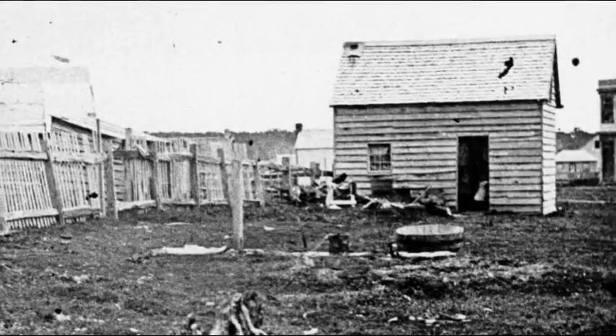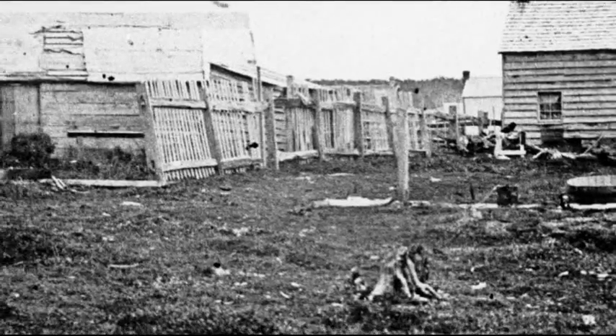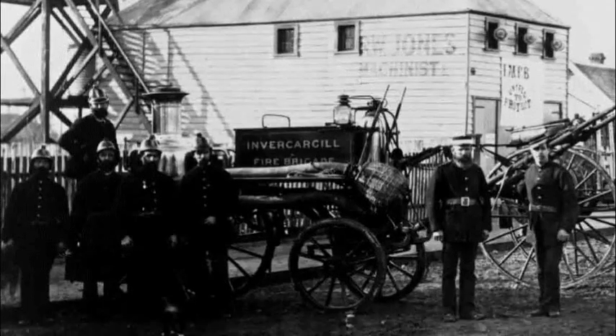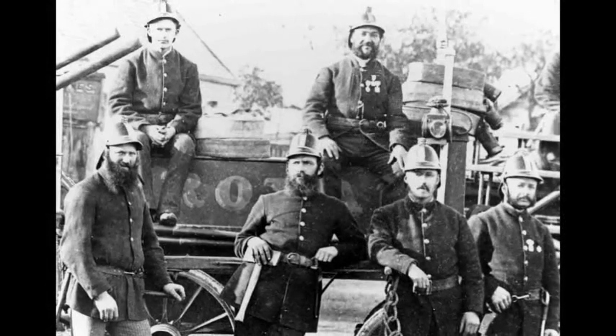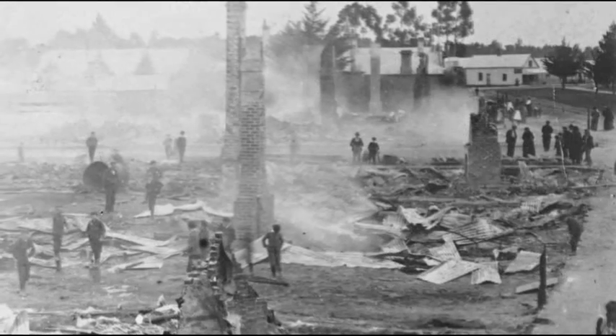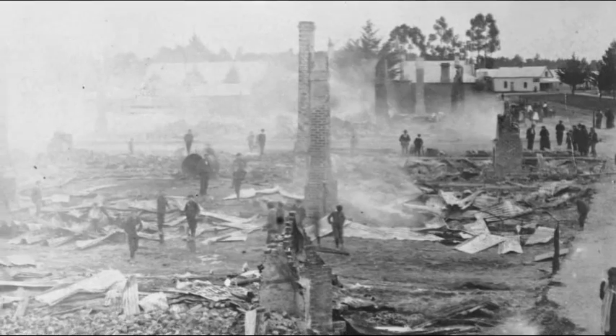Waste leached into the ground, making well water undrinkable. At the same time, Invercargill's wooden buildings, lit by candle and heated by open flame, were constantly threatened by fire. Firemen did what they could, but without access to large amounts of pressurised water, the whole town was in grave danger of burning up. The Invercargill Borough Council needed a solution.